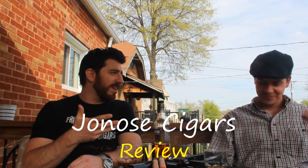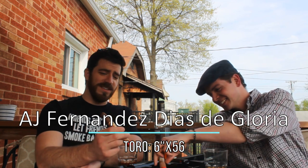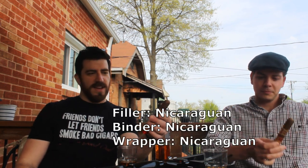Good afternoon, ladies and gentlemen. Joe with Joe No Cigars, flanked by the young gentleman cigar aficionado, a good buddy of mine and one of my favorite cigar smoking companions - he has a pretty developed palate. This is a glorious day - which is what we're smoking today: the Dias de Gloria, which translates into 'days of glory' in Spanish. This is another Nicaraguan pearl by the wonderful AJ Fernandez.